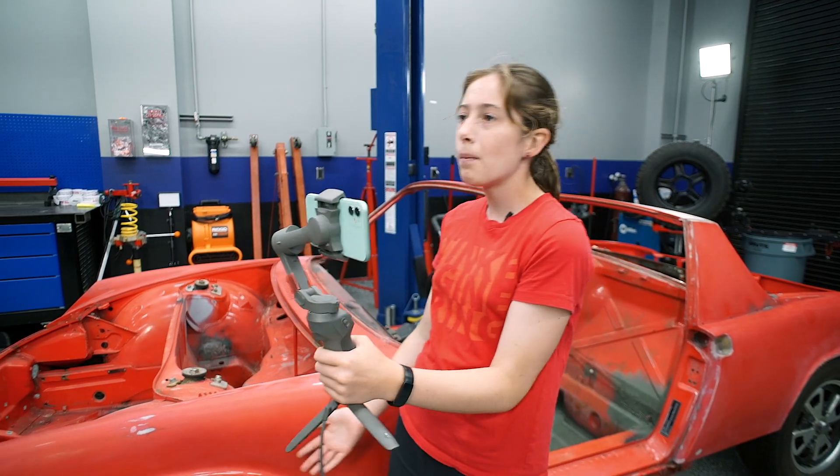Kids like me love cool electric cars. I mean, come on — $6 for a gallon of gas? Of course I want an electric car.